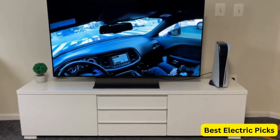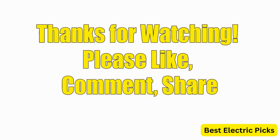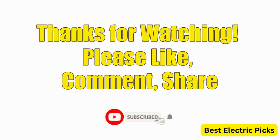Hope you guys enjoy the video, and now you can easily select the best OLED TV from our list. For more videos, please like, comment, share, and subscribe to our channel for more new product reviews.